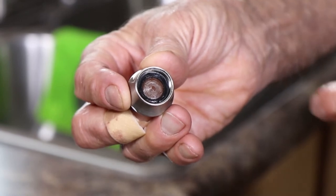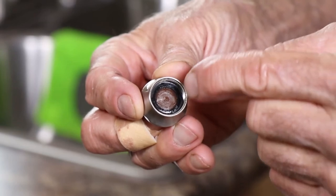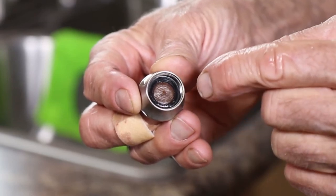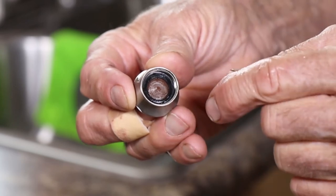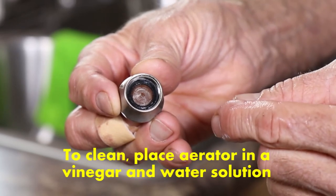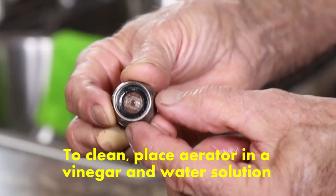Back to that aerator — if your existing flow rate is even lower than that, take a look at the screen inside the aerator and make sure it's clean. Make sure there's no debris or little chunks of stone or calcium in there. You can dip it into a solution of vinegar and water and that will help clean it.